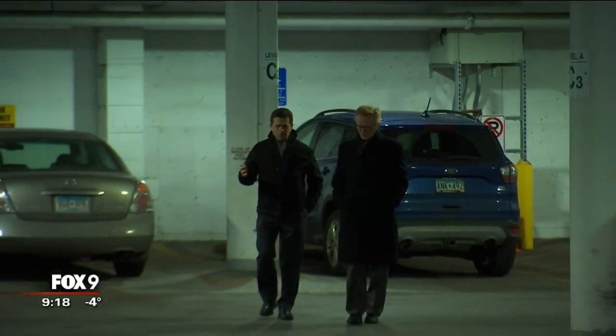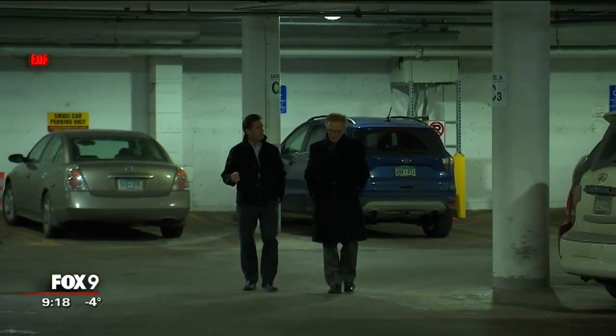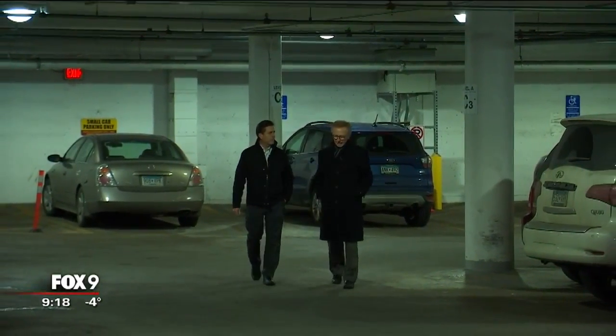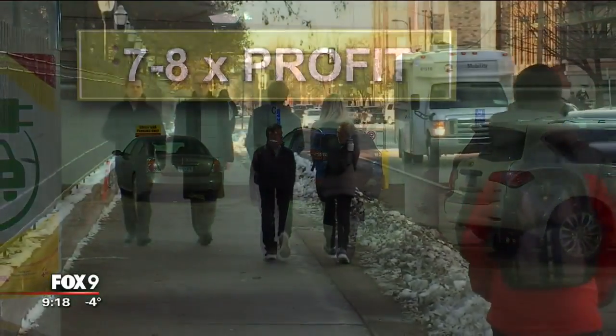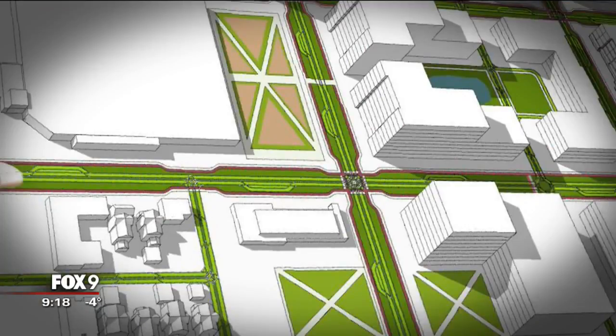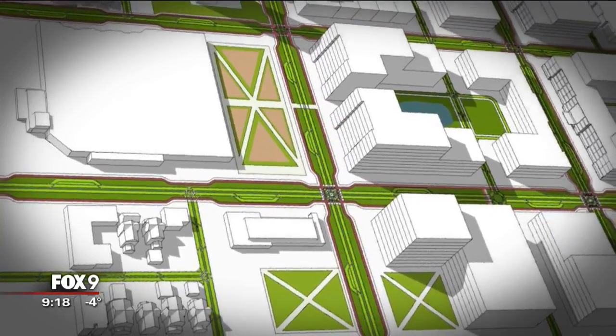Why would the automakers want to go to a mobility service? As one of the car manufacturers told him, they think they can make somewhere between seven and eight times the amount of profit. Fisher believes a future with autonomous vehicles roaming neighborhoods waiting to be summoned will dramatically change the landscape of our cities.